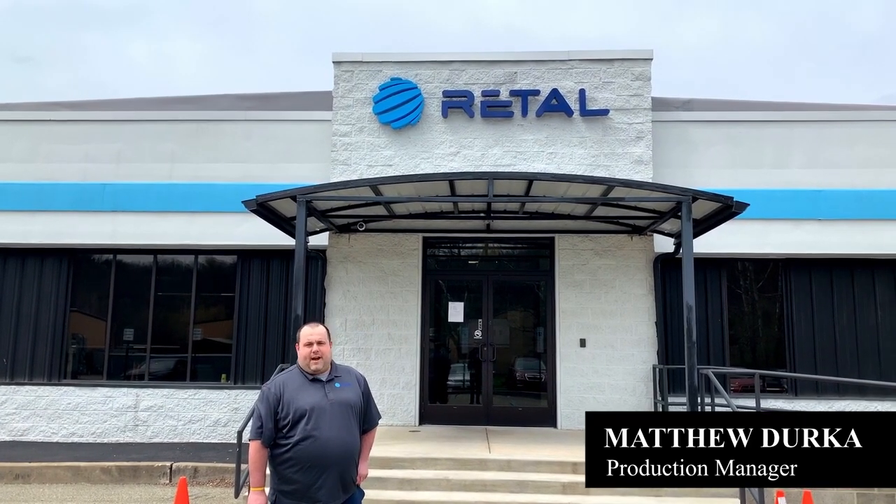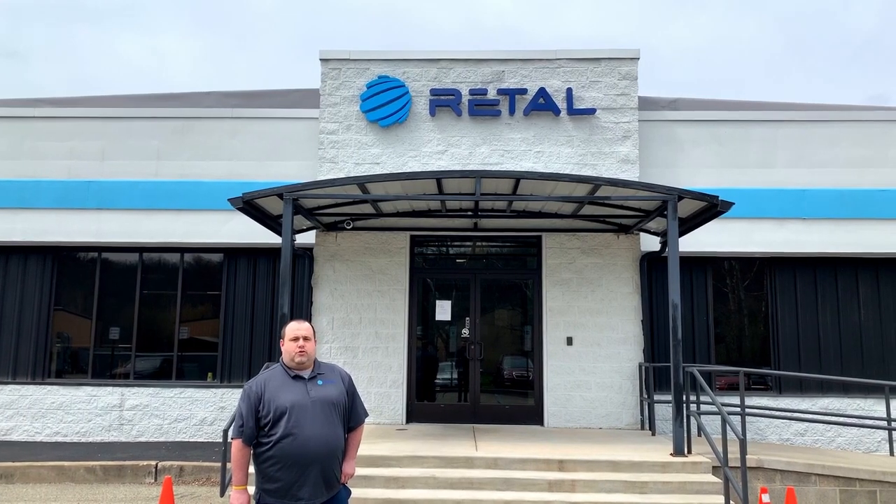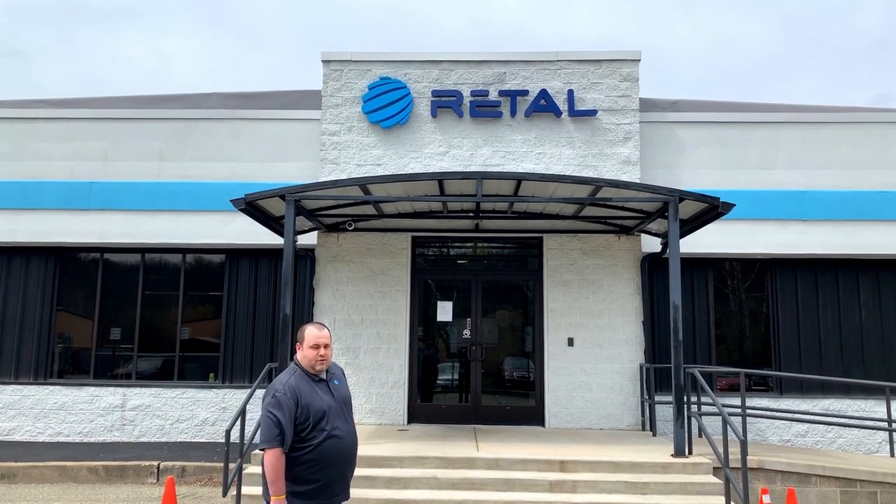Hello and welcome to Rital PA. My name is Matt Merck. I'm the production manager here at Rital and welcome to our virtual tour. Follow me inside right now and we'll get you started.